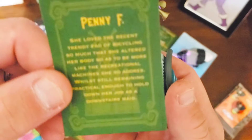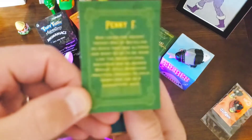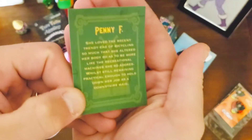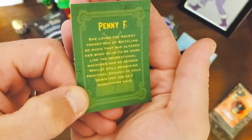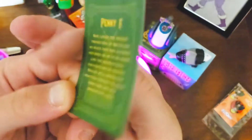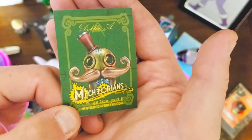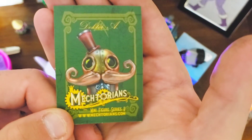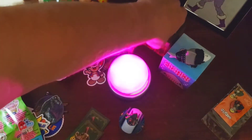This character here is called Penny F. She loved the recent trendy fad of bicycling so much that she altered her body so as to be more like the recreational machines she adored, while still remaining practical enough to hold down her job as a dockside servant. So that's Penny F and that's the Nectorians Series Two. Series One by Dr. A is actually pretty expensive at this point, and I have about five of Series Two.